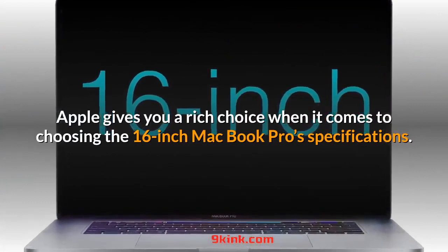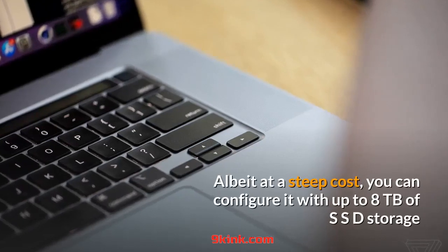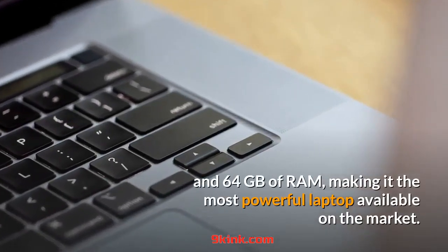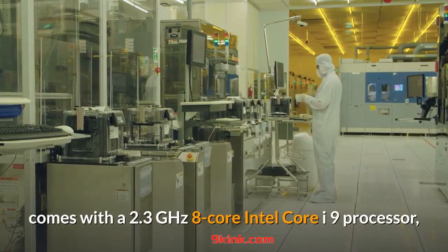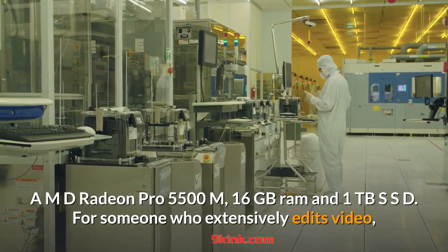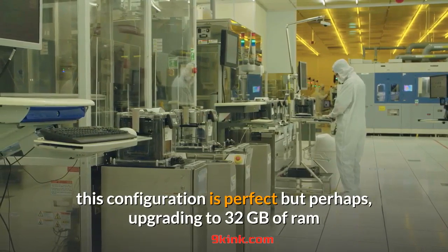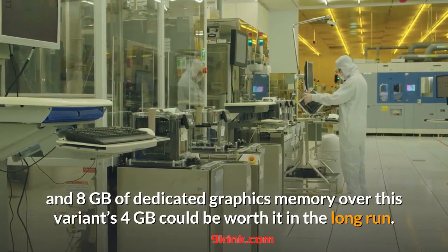Apple gives you a rich choice when it comes to choosing the 16-inch MacBook Pro specifications. Albeit at a steep cost, you can configure it with up to 8TB of SSD storage and 64GB of RAM, making it the most powerful laptop available on the market. The version we received for review was its high-end base configuration: a 2.3GHz 8-core Intel Core i9 processor, AMD Radeon Pro 5500M, 16GB RAM, and 1TB SSD. For someone who extensively edits video, this configuration is perfect, but upgrading to 32GB of RAM and 8GB of dedicated graphics memory could be worth it in the long run.